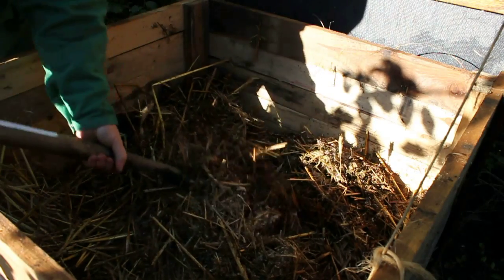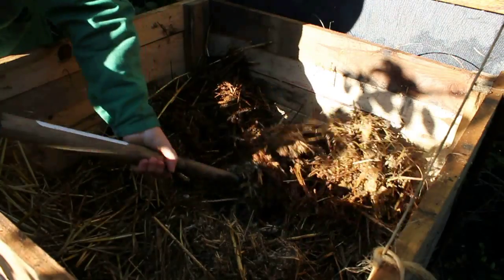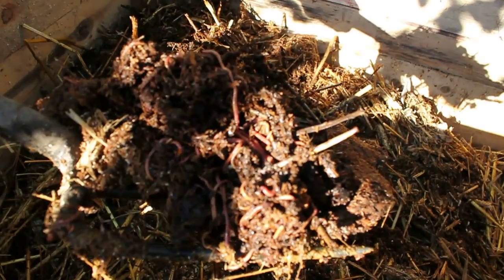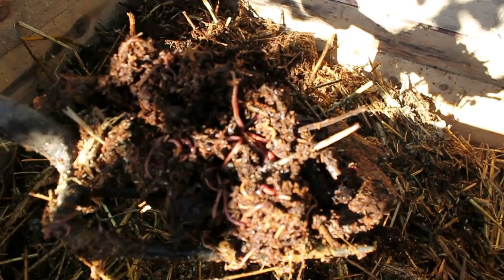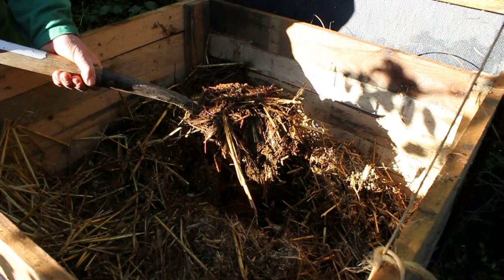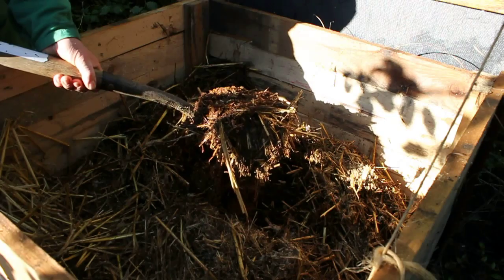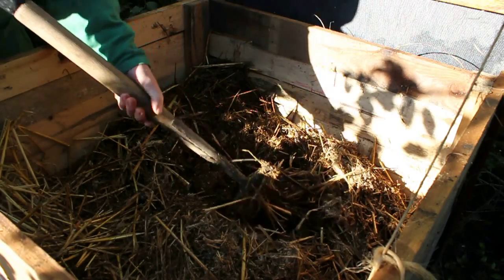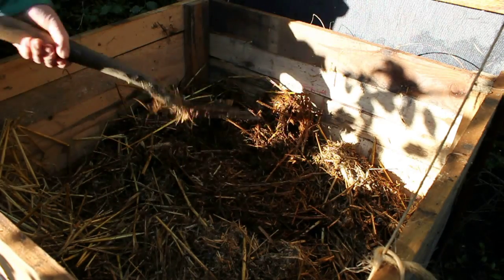There's no odour here — I can testify to that. Look at this — there are wonderful worms going away, doing all their work and making wonderful compost for us. And now I'll show you the compost bin that's 18 months old and the contents therein.